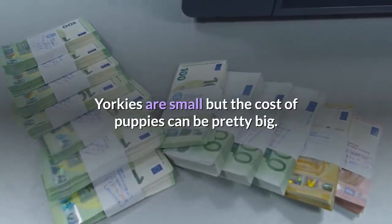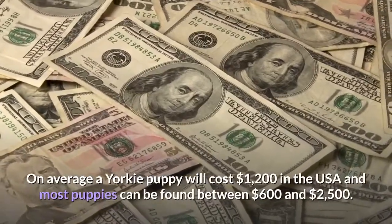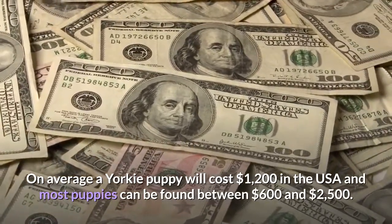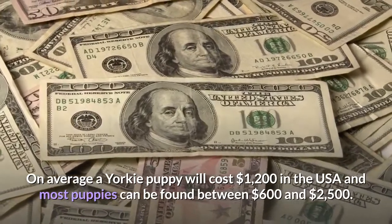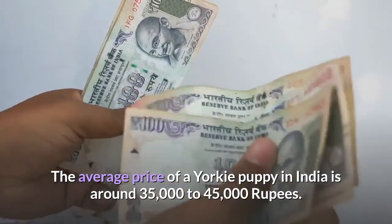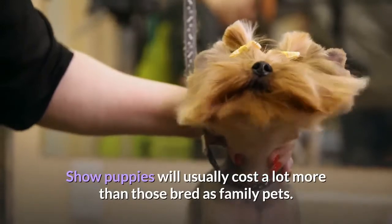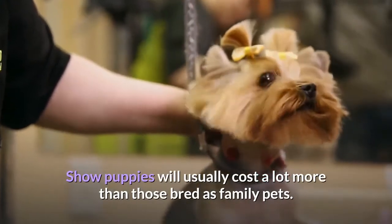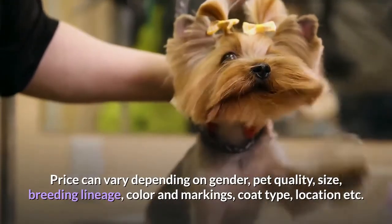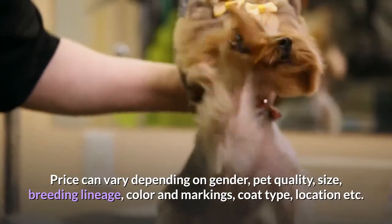Cost. Yorkies are small but the cost of puppies can be pretty big. On average a Yorkie puppy will cost one thousand two hundred dollars in the USA, and most puppies can be found between six hundred dollars and two thousand five hundred dollars. The average price of a Yorkie puppy in India is around thirty-five thousand to forty-five thousand rupees. Show puppies will usually cost a lot more than those bred as family pets. Price can vary depending on gender, pet quality, size, breeding lineage, color and markings, coat type, location, etc.